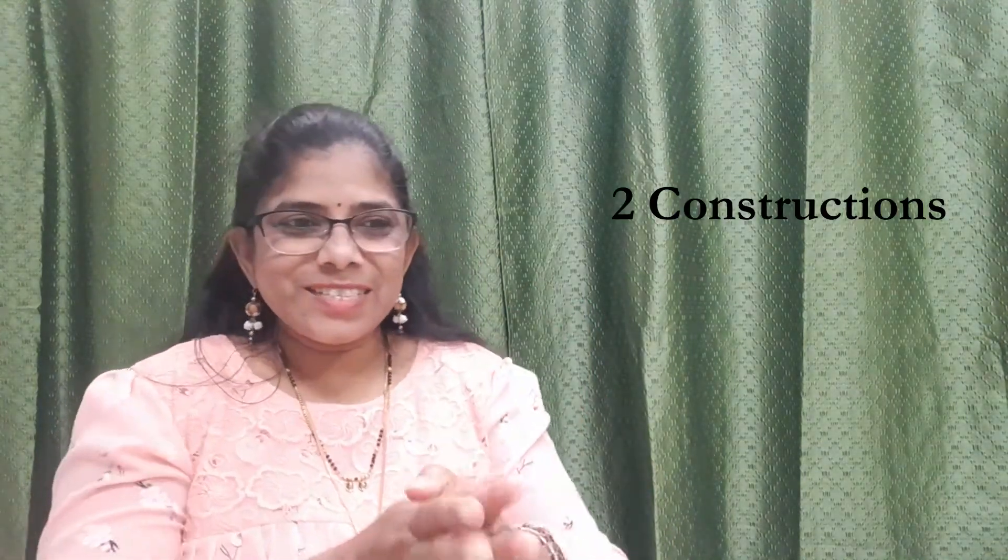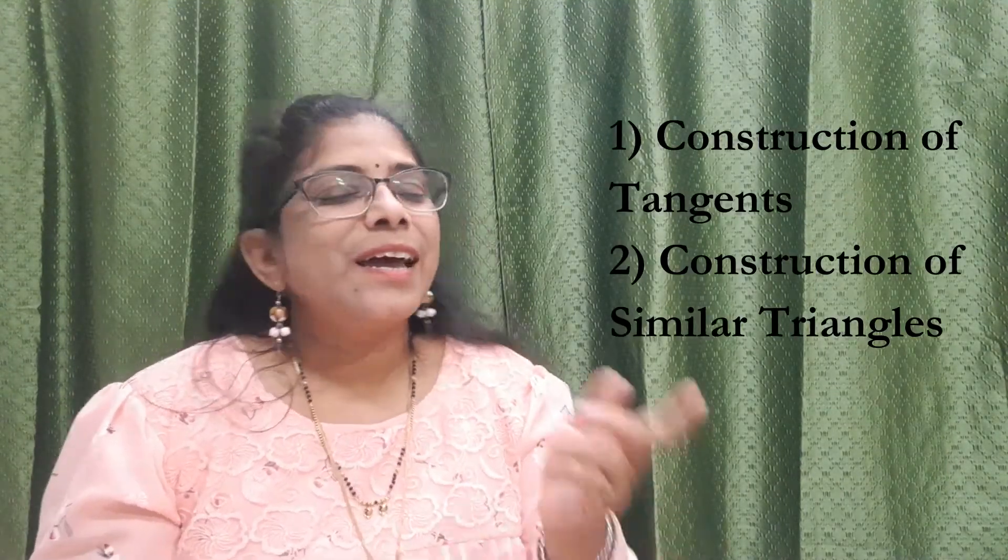Next comes constructions, which also gives you 7 marks. One construction is of tangents and one is of similar triangles. For tangents, there are only two simple types: they give you a radius to draw a circle and a distance of the external point, and you draw two tangents — or they give the angle between the tangents. Both constructions are quite easy. Practice two or three types and you will definitely get full marks.